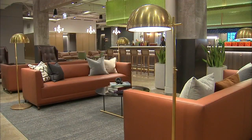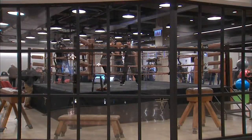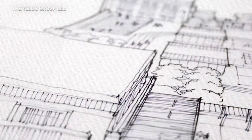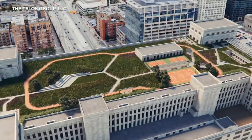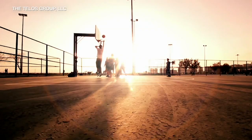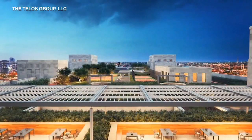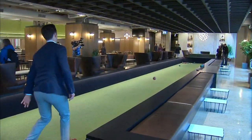The new vibe is somewhere between Restoration Hardware and Soho House, but still with a historic flare. Inside there's a fitness complex, a food hall, and more than 10,000 square feet of meeting space. On top of the three-block-long building, a three-and-a-half-acre rooftop park. When there's 14,000 people milling around all these different cool areas, the energy will be inspiring.